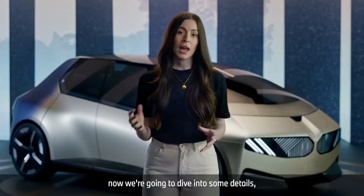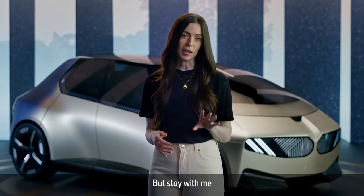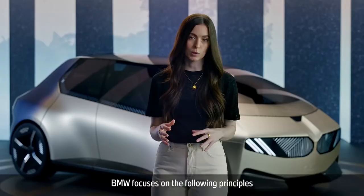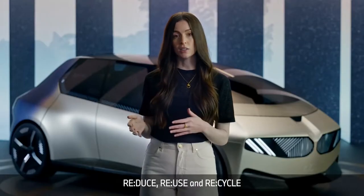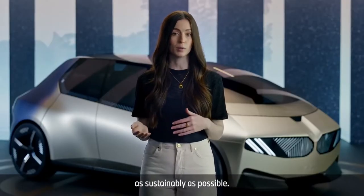Now we're going to dive into some details and get into the nitty gritty, but stay with me and you'll see where sustainable design can make a difference. BMW focuses on the following principles when designing new cars: Rethink is the overarching idea, and Reduce, Reuse, and Recycle are the principles we all know and love, implemented here to produce vehicles as sustainably as possible.